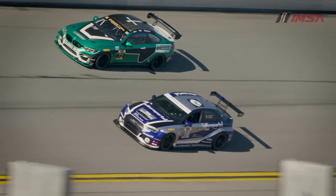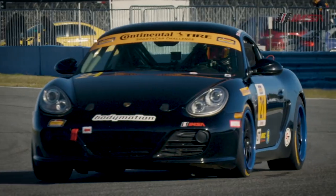New for 2018, there will be three classes of cars: Grand Sport, Touring Car, and Street Tuner.